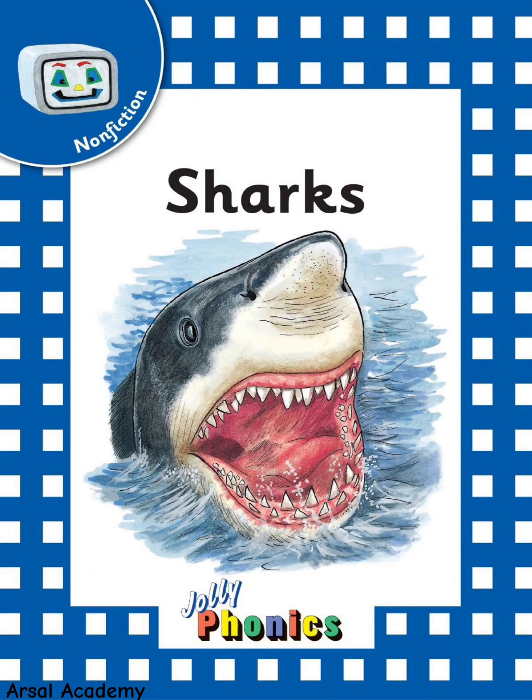Sharks, a non-fiction by Jolly Phonics. Let's explore the fascinating world of these incredible ocean predators.